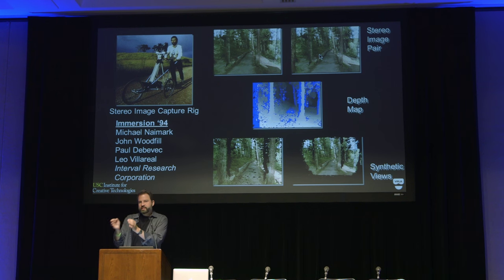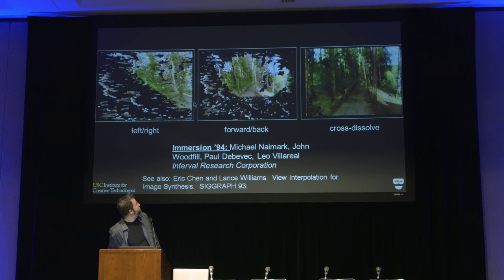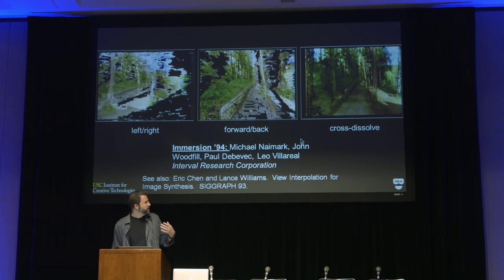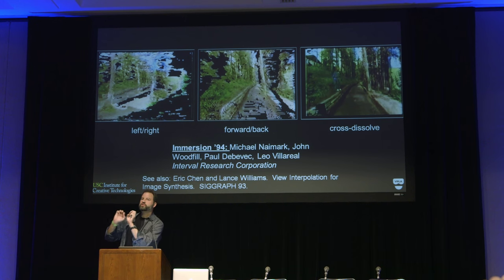A computer program takes a look at a left image and a right image and figures out which pixels correspond. Stuff that's really far away is going to be in the same place, but things that get closer are going to have more and more of a shift from one view to the other — just like your finger shifts when you close each eye back and forth. The computer detects these disparities between the images by matching pixel regions, and it gets a depth map. Once you have a depth map and an image, you can texture map the image onto the depth map and then generate virtual views of the scene as a 3D point cloud.